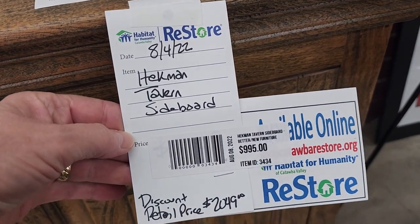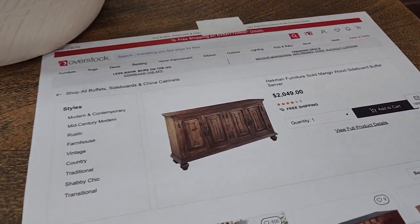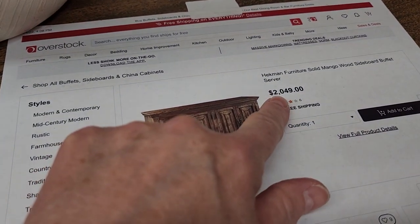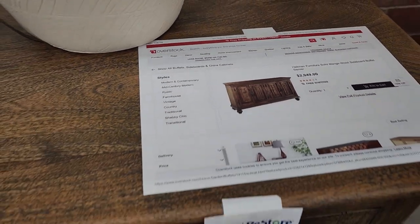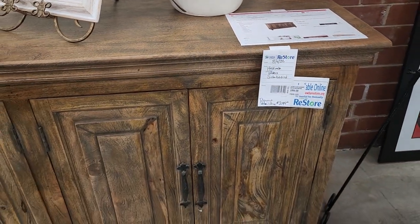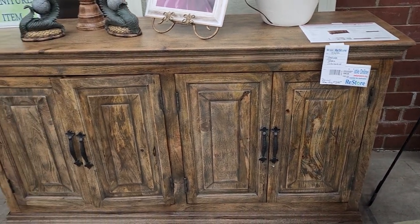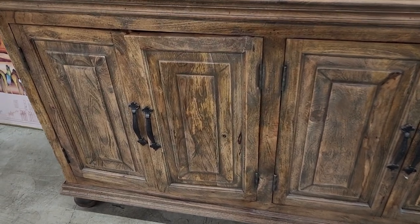I love this sideboard. You could get it at Overstock — a discount price of $2,000 — or you could get it here for over half off. Look at that piece of furniture — probably one of my top five favorites at the store today. I love the wood, I love the handles, and again, this is a brand new piece of furniture.